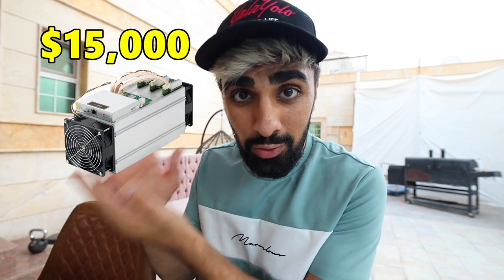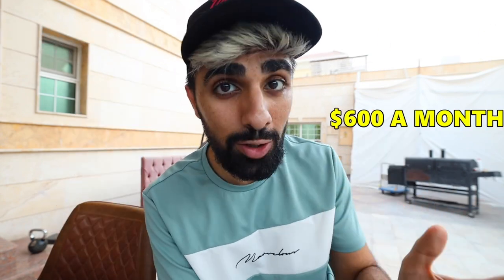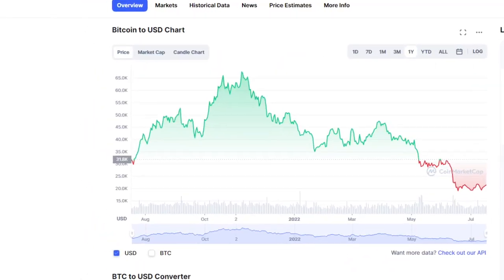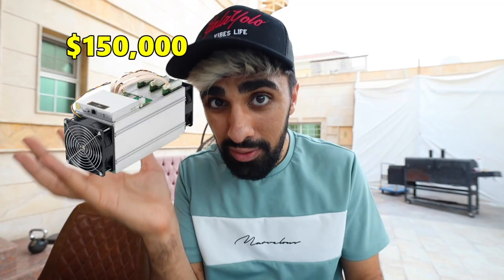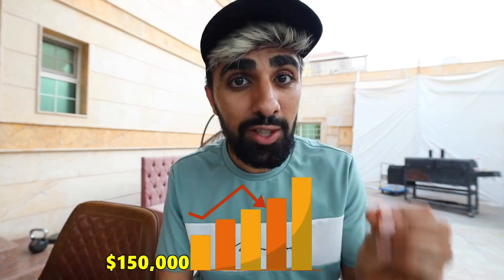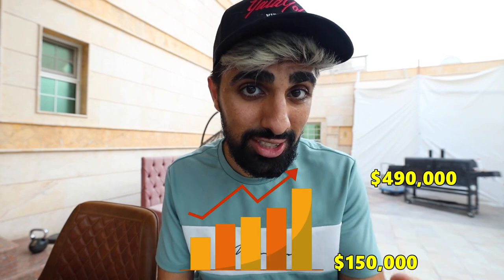When it comes to crypto mining you can make anywhere from 50 to 500 percent a year. If you buy a machine that costs around fifteen thousand dollars, your return on investment is about six hundred dollars a month — just over seven thousand dollars a year. That's at today's bitcoin price, which is the lowest it's ever been. If you buy a hundred and fifty thousand dollars worth of machines you're going to get about seventy thousand dollars return in one year — that's like fifty percent in one year. These machines can run for about seven years, turning one hundred and fifty thousand dollars into four hundred and ninety thousand dollars.